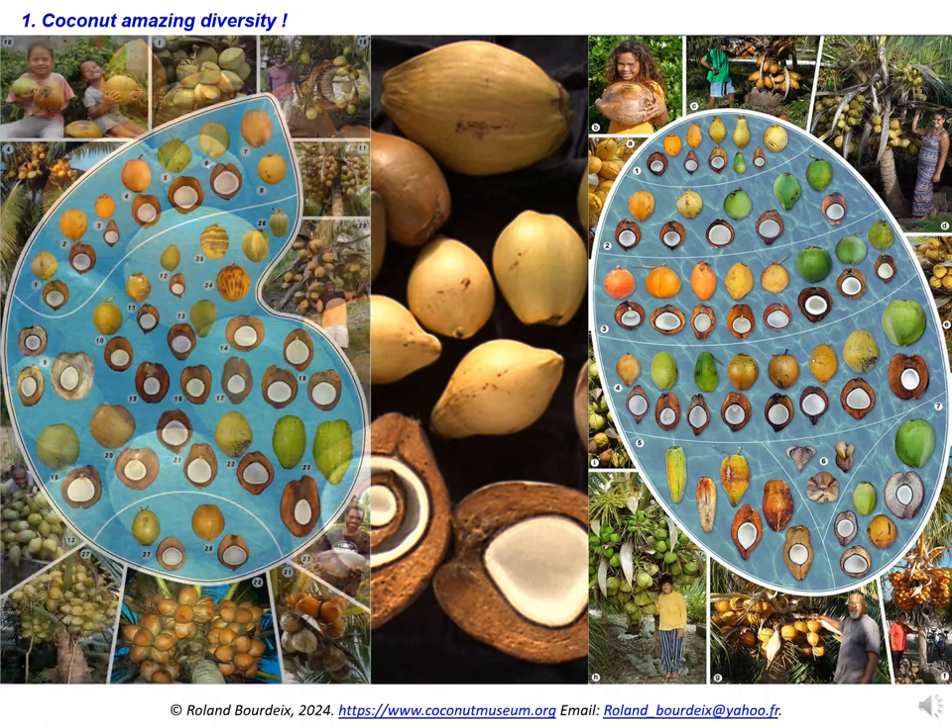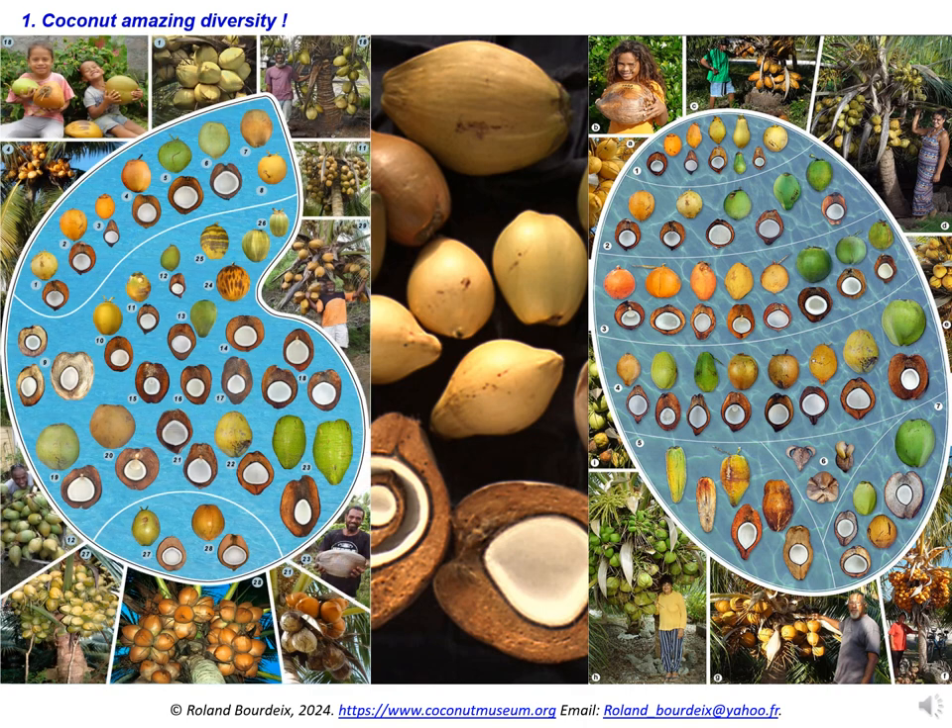This diversity remains little known to the public. It is underexploited at the cultural, commercial, and industrial level.